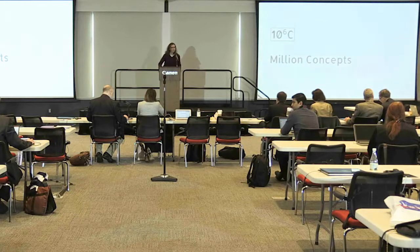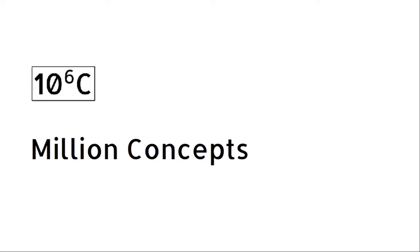Hi. Million Concepts is a consulting company that specializes in research support. The product we're talking about today is the Aresian Lens, a novel imaging element that enables compact, low-mass, high-powered microscopy.